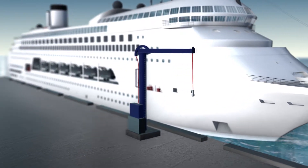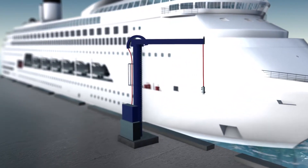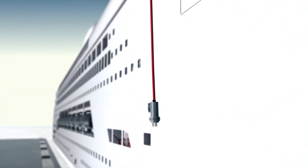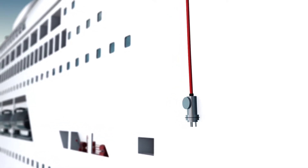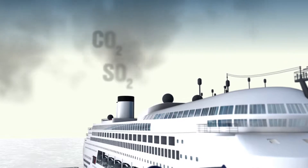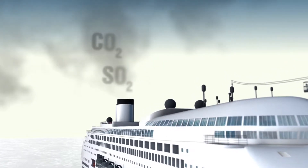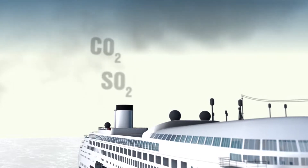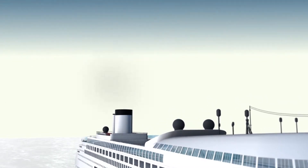Onshore power supply, or OPS, sets a new global standard in ship-to-harbor connections, enabling streamlined conversion from a regular power supply system through a single electrical cable. By using shore electricity, the auxiliary engine can be shut off, thereby cutting down on noise pollution and reducing a variety of emissions such as carbon dioxide and sulfur oxide.